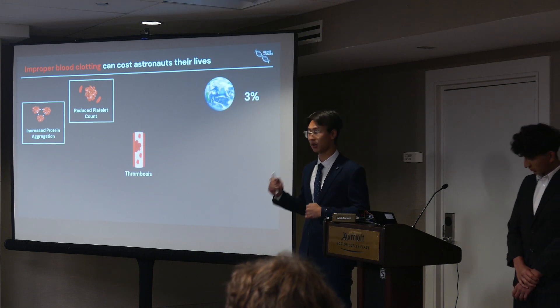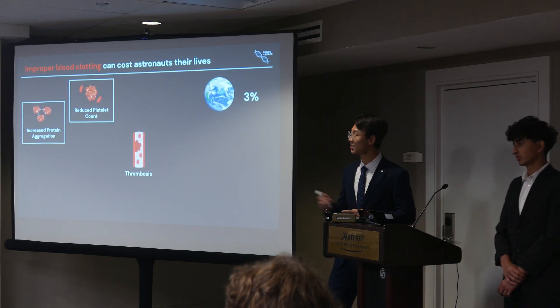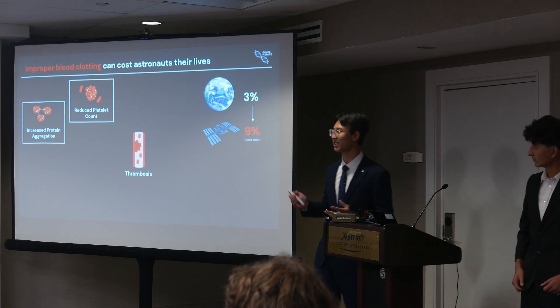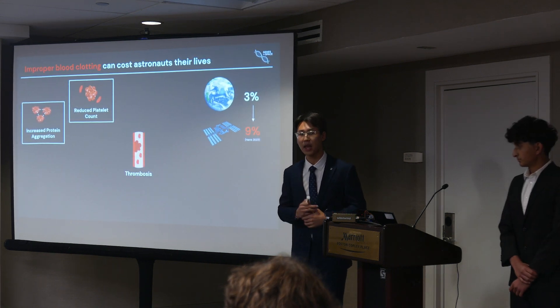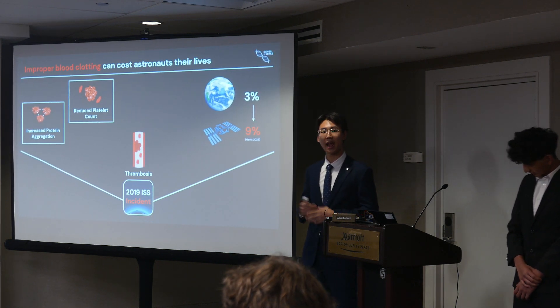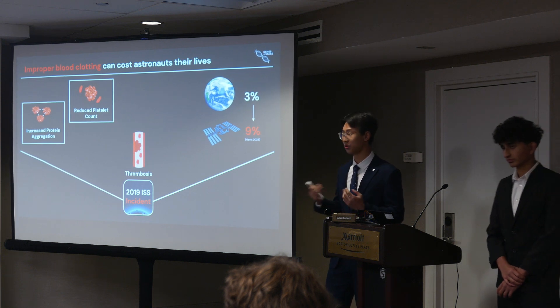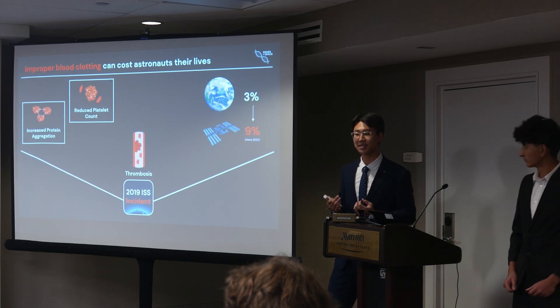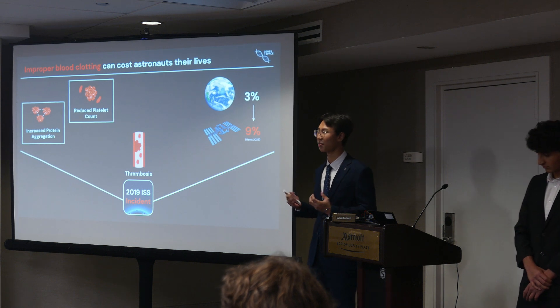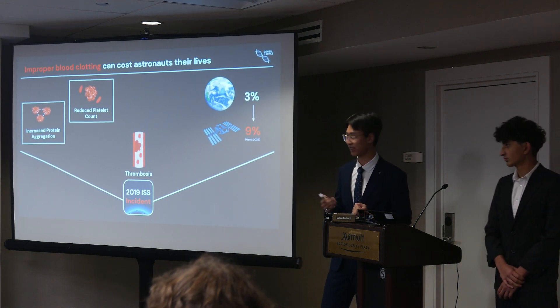On Earth, the rate of this occurring is around 3%, but in space this number triples drastically to 9%. This was shown in 2019 when an astronaut aboard the ISS actually developed a thrombus in the jugular vein, which was life-threatening. Because of the limited onboard supplies, there had to be emergency resupplies sent from Earth in order to treat this.